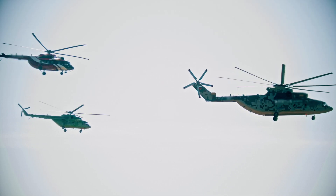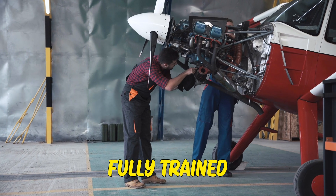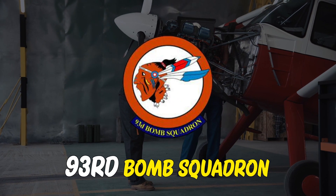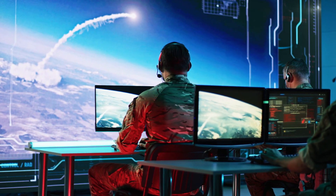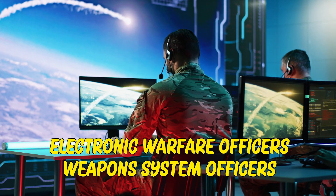But before crews can head into the air, they still must be fully trained. This can be done by the 93rd Bomb Squadron, the only B-52 formal training unit in the Air Force. The team is in charge of training the B-52 pilots and other operators for duty, including electronic warfare officers and weapon systems officers.